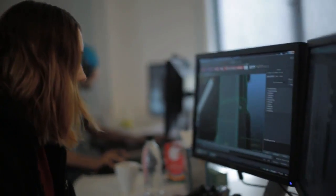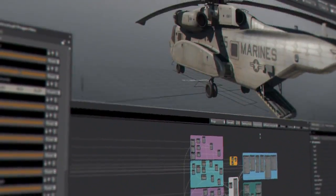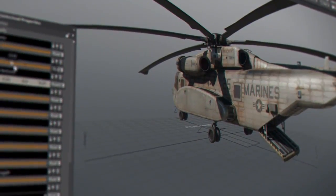It's so easy to use and to set up that you really have the freedom and time to explore different options. The editor is basically just a set of different windows that you can move around however you want. And if you work in a specific way, you can adjust the editor to fit your needs.